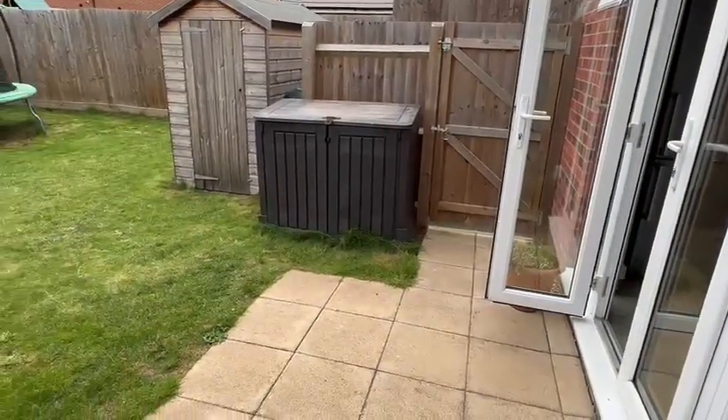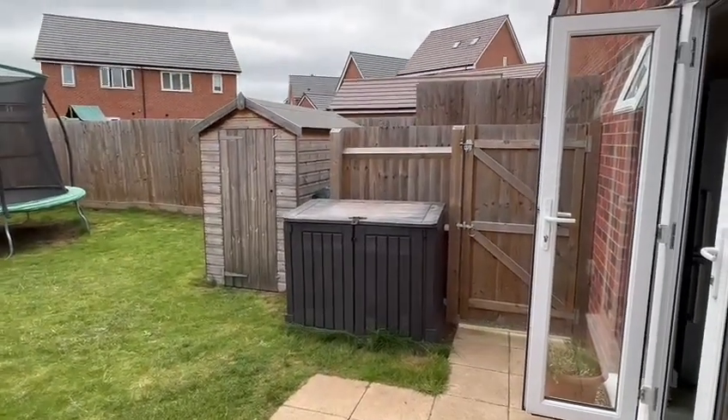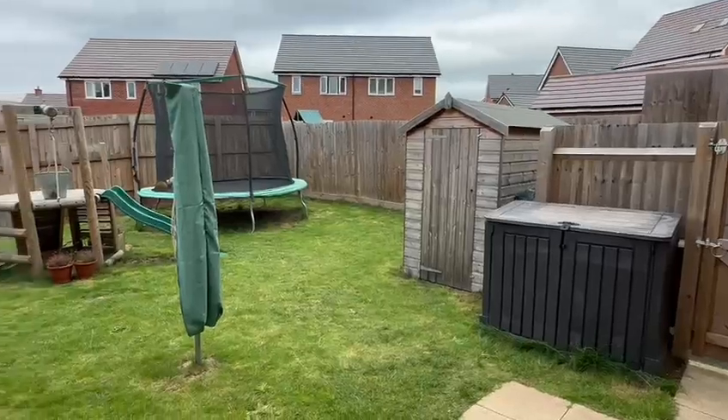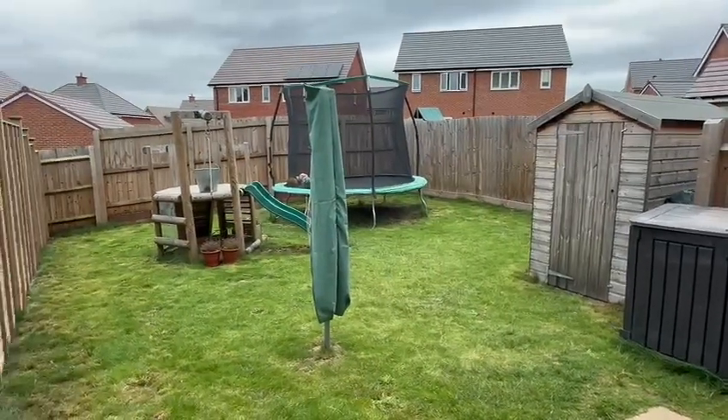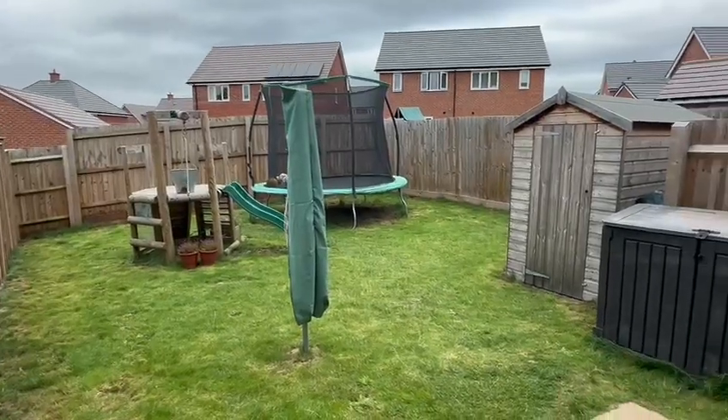Immediately as you step out to the rear you've got this paved patio area, perfect for table and chairs, a useful side access gate, and a timber garden shed. The remainder of the garden is mainly laid to lawn, all enclosed for privacy and it's a real sun trap as well.